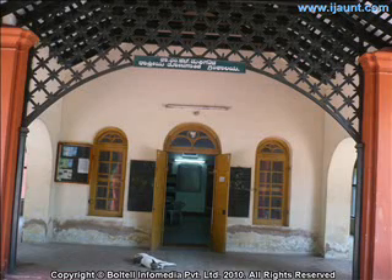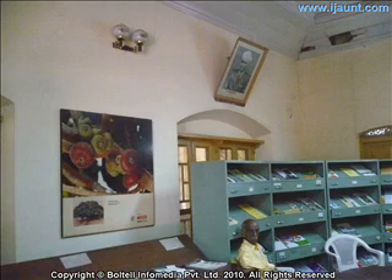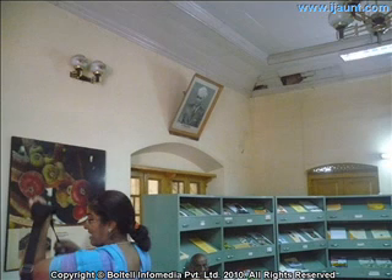Another attraction is the Lalbagh House, an elegant cottage that serves as a dwelling for government horticulture officials. It is currently used as the Dr. M.H. Marigauda National Horticulture Library, with a good collection of books on horticulture and allied subjects.